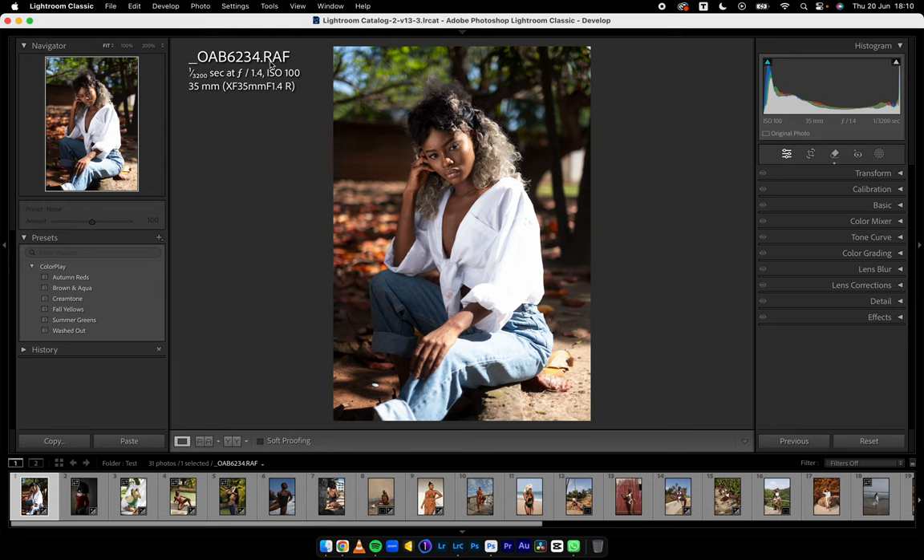This is an RAF file — a Fuji file from Oab, back in the day. I asked him for it to review some presets or create a video. So Autumn Reds — just take a look at how it works. I'm going to hover on these presets so you can see how each one works. Autumn Reds, then Brown and Aqua, then Cream Tone — cream tone is crazy, it's actually crazy.